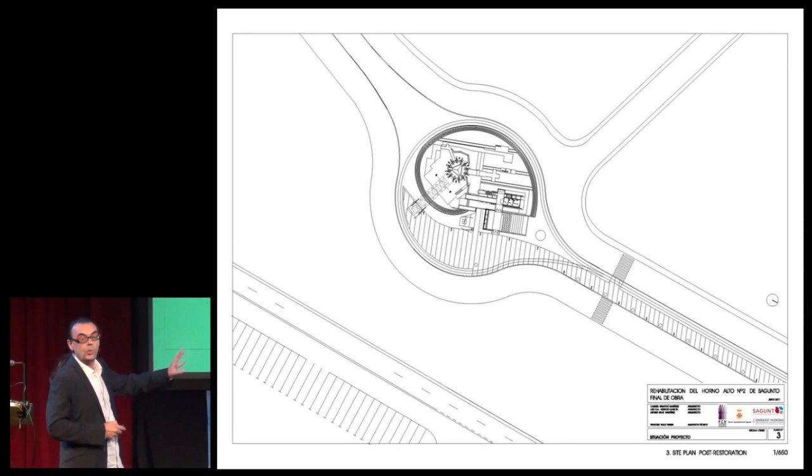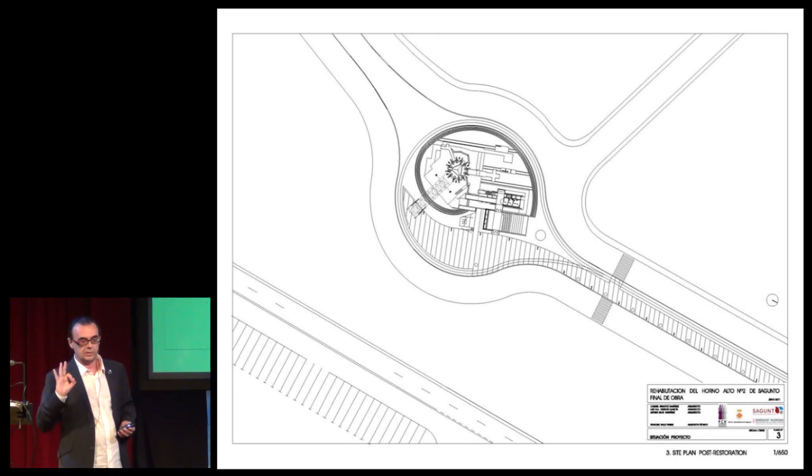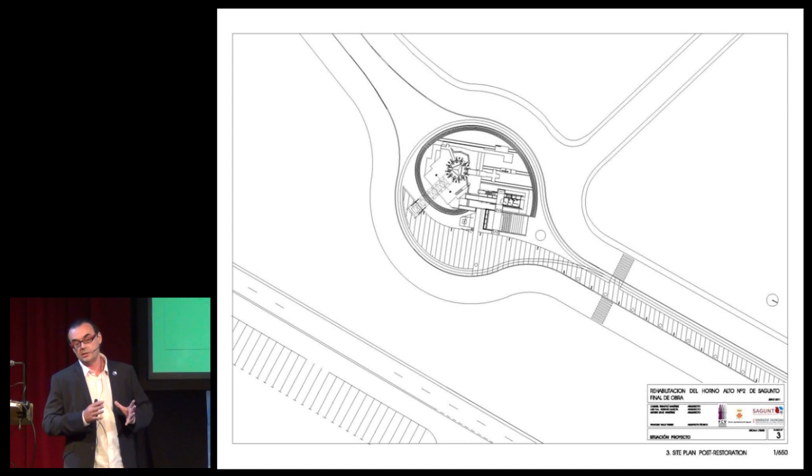With all these materials, we designed our project. In our project, we acted in three levels. We acted on structural reinforcement, of course. We acted on recovering the image in the way we've seen before. And we acted, too, on the functional rehabilitation of the blast furnaces.